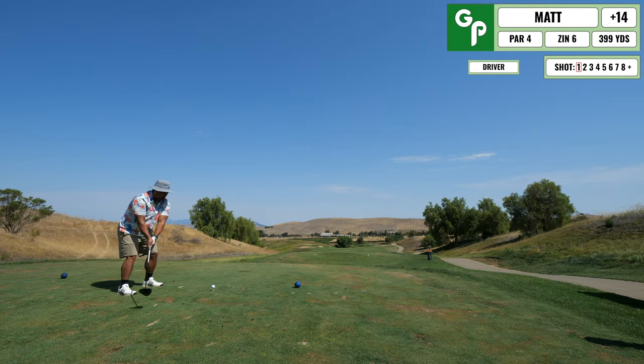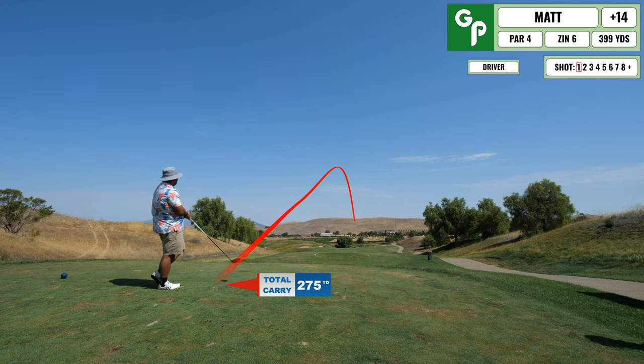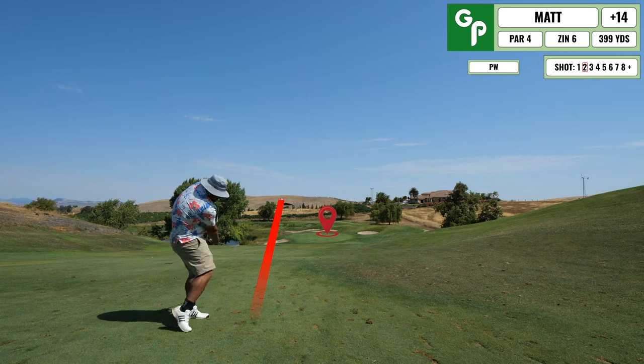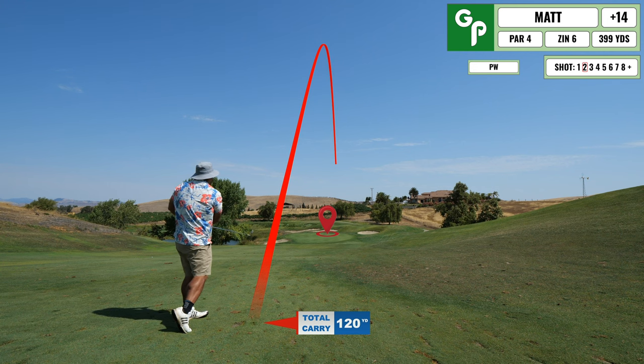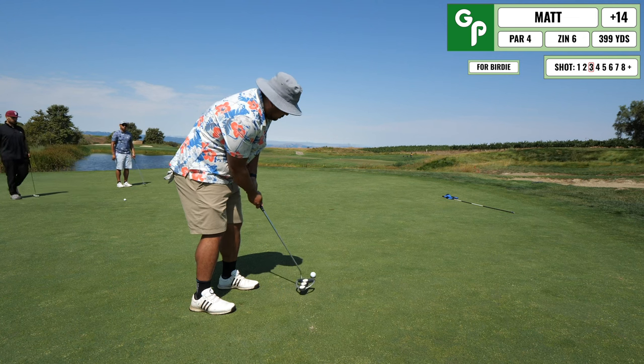This is probably one of the more fun holes on the course if you hit it down the center and pipe it — there's a speed slot that kicks your ball forward. That's what happened here and I had a really short one for my second shot. I didn't put it as close as someone farther away, but I'm on the green putting for birdie.